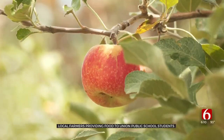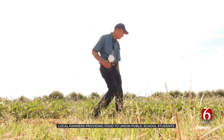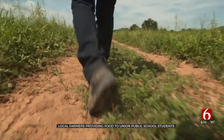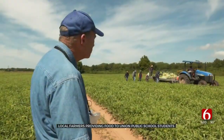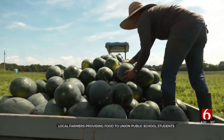Soon even more produce will be ready. These are purple whole peas and you can see they're still immature, but I don't think it'll be long before those are ready. Kent Levesy showed me the watermelon patch where one by one they're harvested with kids in mind.